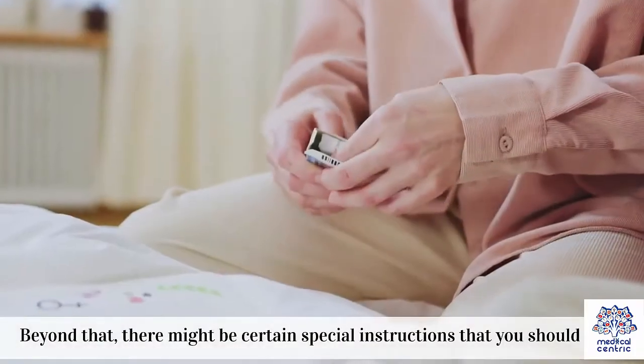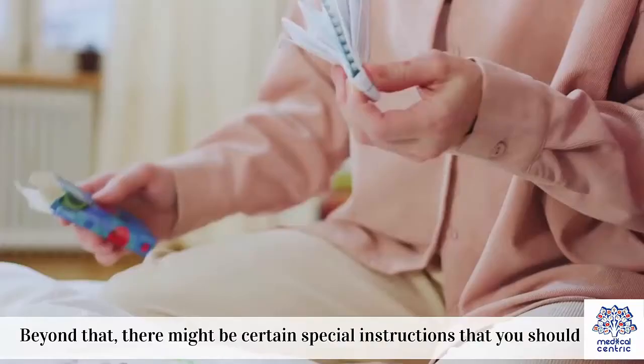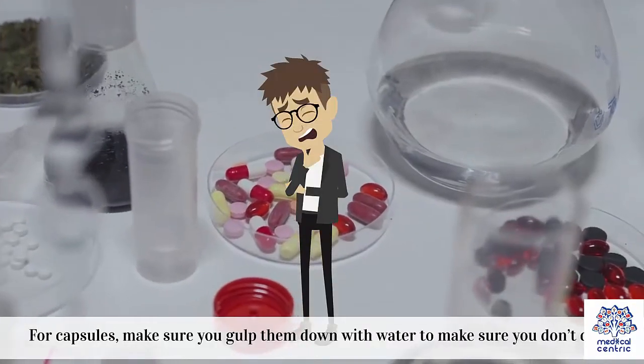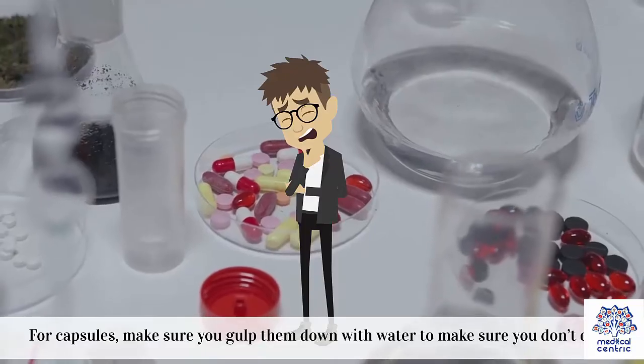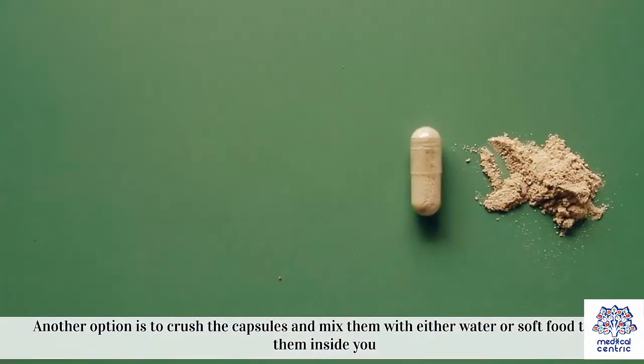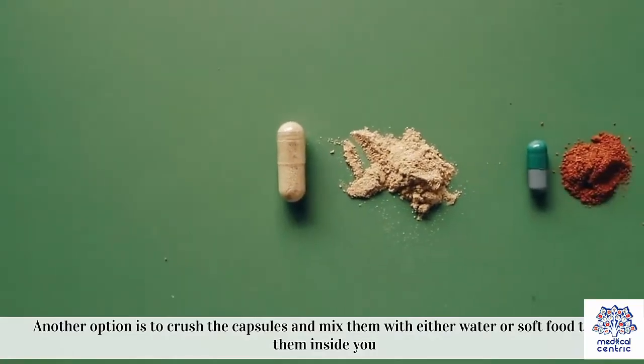Beyond that, there might be certain special instructions that you should check. For capsules, make sure you gulp them down with water to make sure you don't choke. Another option is to crush the capsules and mix them with either water or soft food to get them inside you.